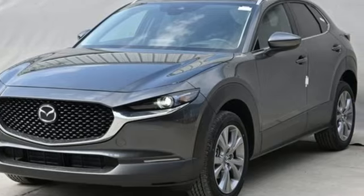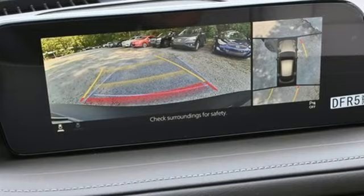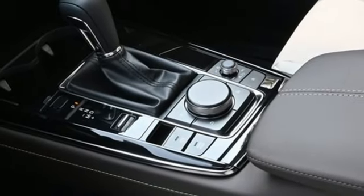It comes with all the amenities you need: inline four-cylinder engine, front heated leather bucket seats, integrated navigation system with voice activation, and dual zone climate control.